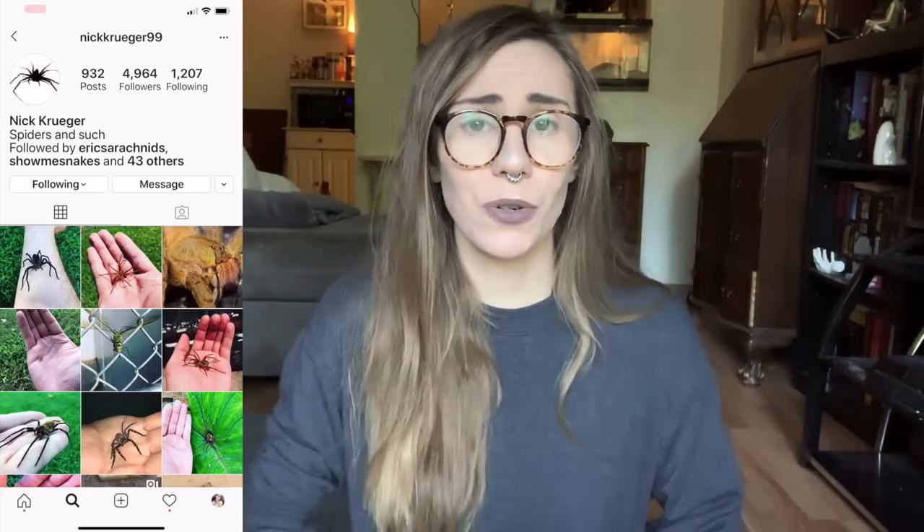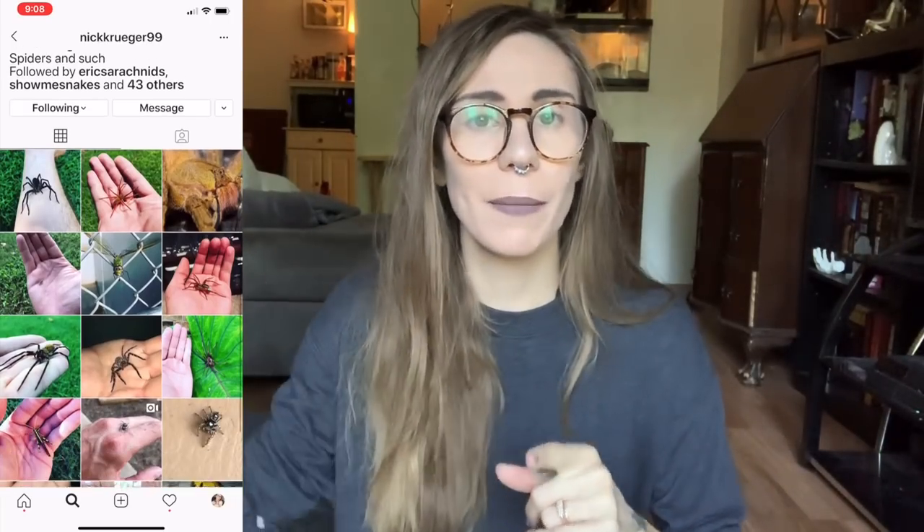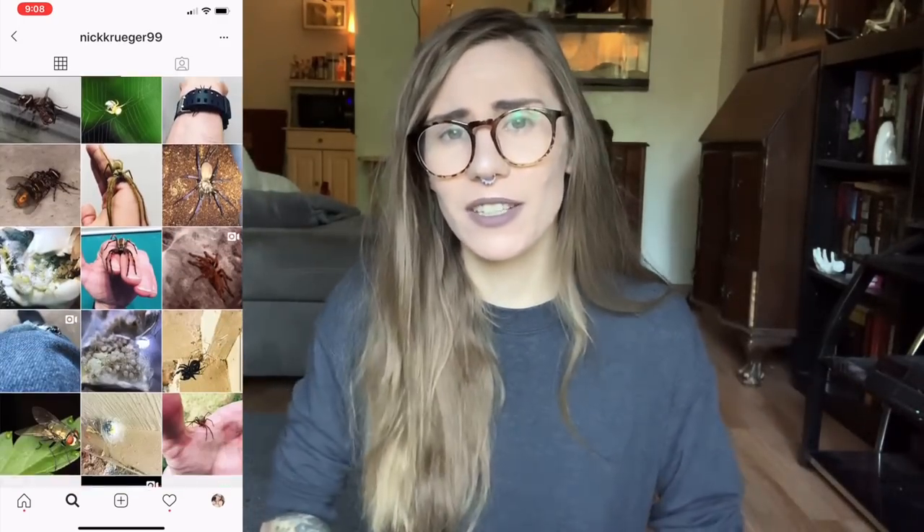What's also possible is that people are confusing other spiders as brown recluse. So in this video we're going to talk about spider species that are most commonly confused for brown recluse. Because of the brown recluse's terrible reputation, these spiders are unfortunately usually killed when they're confused as one. Thanks also to Nick Krueger — you can check him out on Instagram — who supplied all of these pictures.